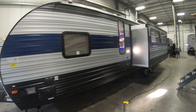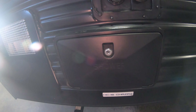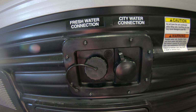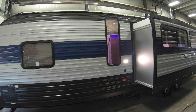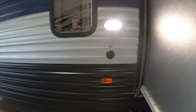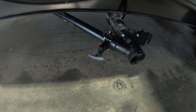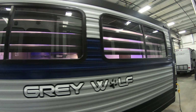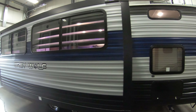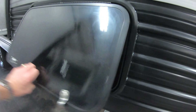You have one good-sized slide on this unit, nice outside shower there, city water hookup, fresh water fill, you've got a cable hookup, got a little light here for at night in case you want to dump your tanks — which are right there, nice and easy to get to — grey and black. Storage underneath that bunk in the back for more outside storage.